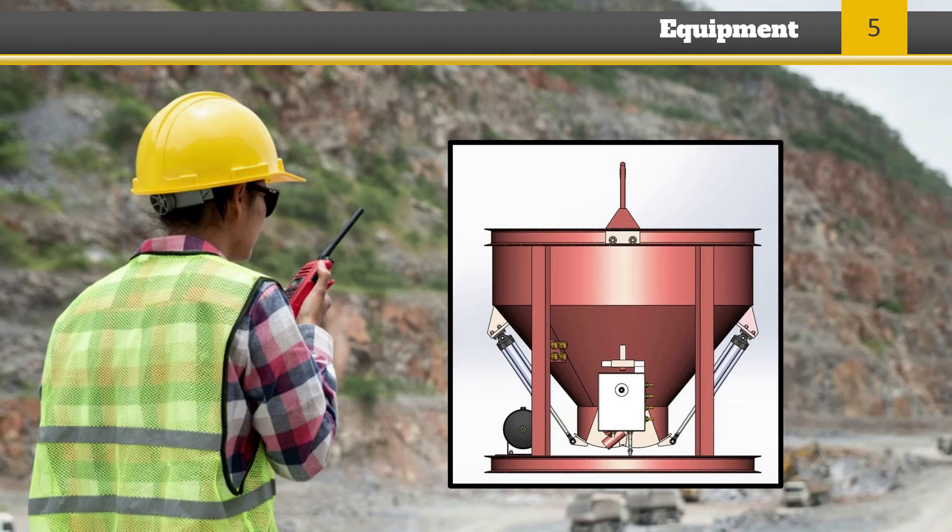All concrete buckets equipped with hydraulic or pneumatically operated gates must have positive safety latches or similar safety devices installed. This will help prevent premature or accidental dumping. The buckets will need to be designed in a way that prevents materials from accumulating on the top and sides of the bucket.